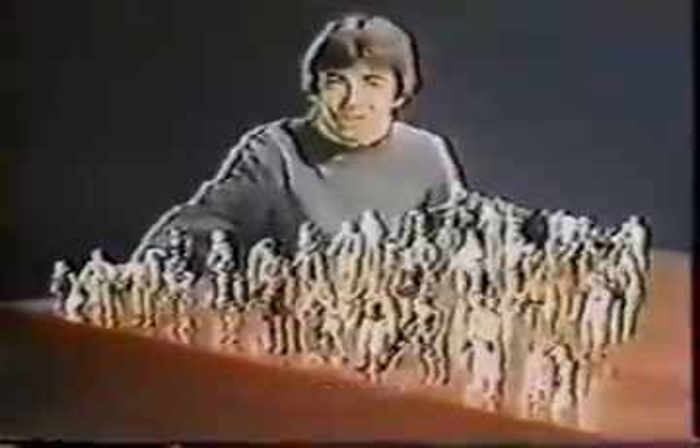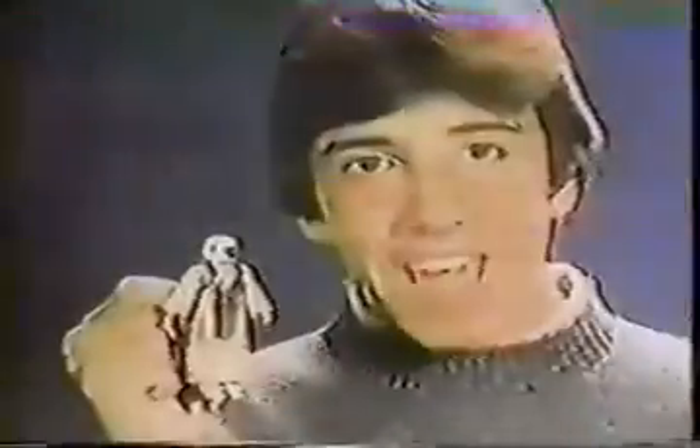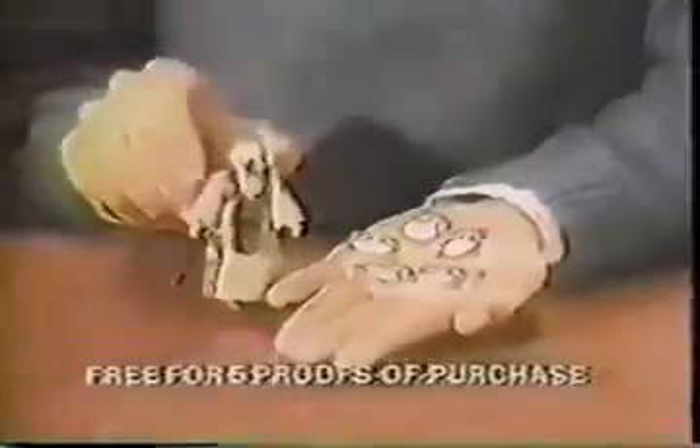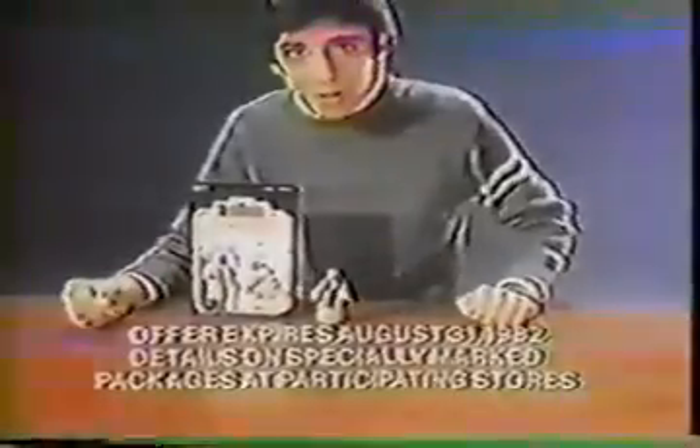It's Star Wars The Empire Strikes Back action figures — 47 in all, each sold separately. Here's new Bespin Guard, AT-AT Commander, and Imperial TIE Fighter Pilot. Now you can get this new 4-LOM action figure free for five proofs of purchase from any Star Wars action figures. Details on specially marked packages at participating stores. Offer expires August 31st, 1982. New Bespin Guard, new AT-AT Commander, new Imperial TIE Fighter Pilot each sold separately from Kenner.